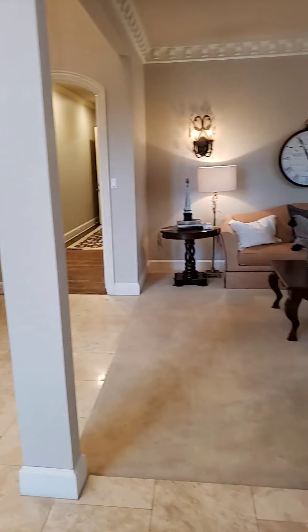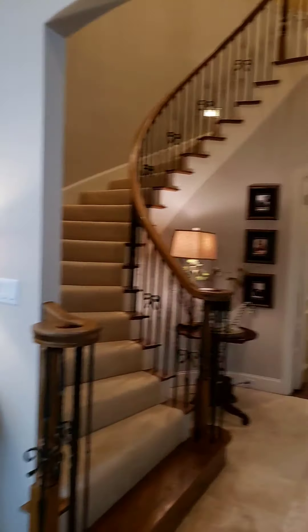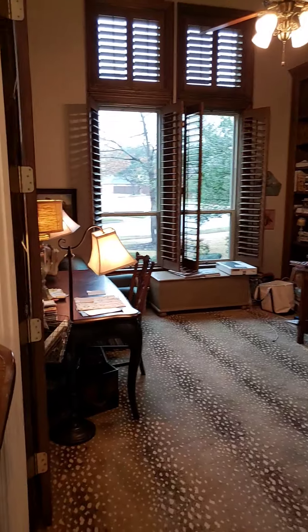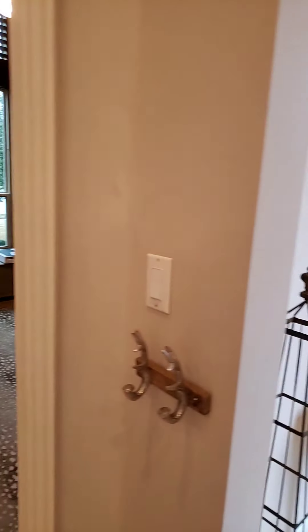This listing is new in the Coppell area. We're in Estates of Cambridge Manor. This home is a little over 5,000 square feet and it's got five bedrooms, four and a half bathrooms.